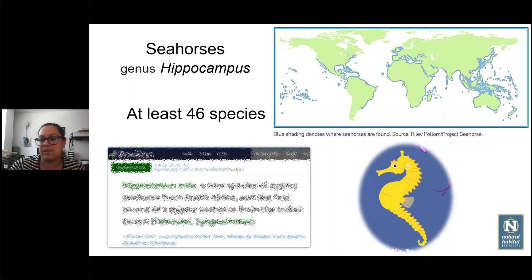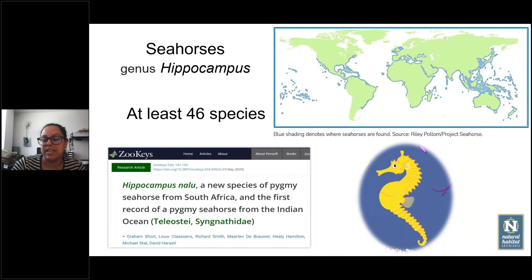We can find all seahorses basically in any tropical and subtropical water in the world. They are associated with shallow areas. There are at least 46 species, because there have been very new discoveries — the most recent published in 2020 was a seahorse found in South Africa. The most abundant diversity is in Indonesia, Southeast Asia, and north of Australia, and it is thought they spread around the world from there.